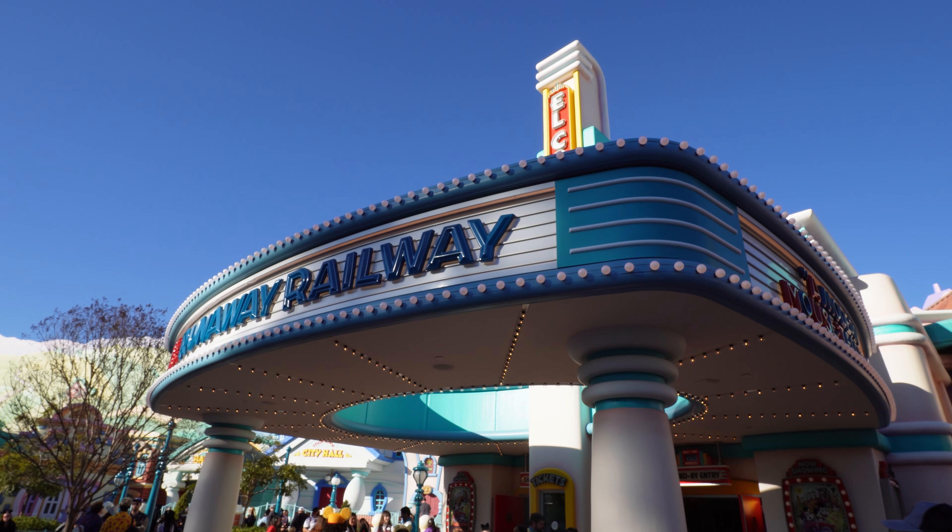Good morning, I'm Daniel, and thank you for watching In a Magical Mood. Today, I'm going to show you how to get a virtual queue return time for Mickey and Minnie's Runaway Railway at Disneyland Park.